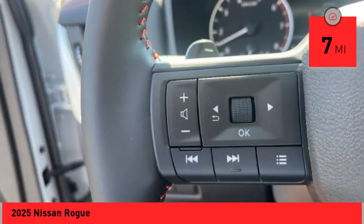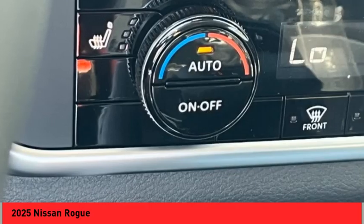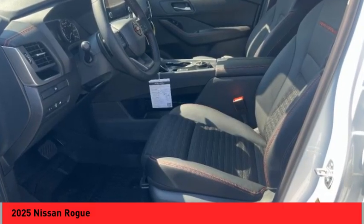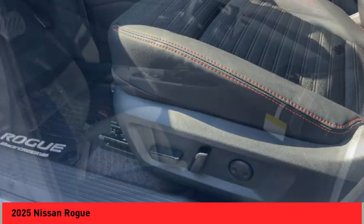This vehicle has less than 100 miles. Here are some of this vehicle's great options: rear spoiler, alloy wheels, power lift gate, brake assist, remote keyless entry, 4-wheel disc brakes, roof rack, speed control, electronic stability control, traction control.